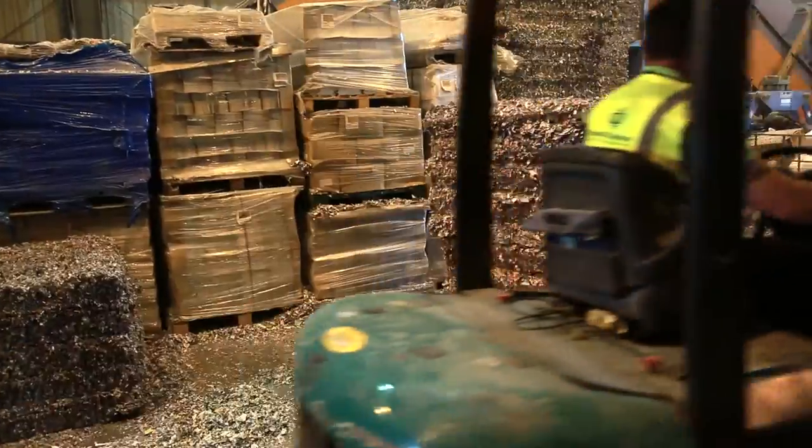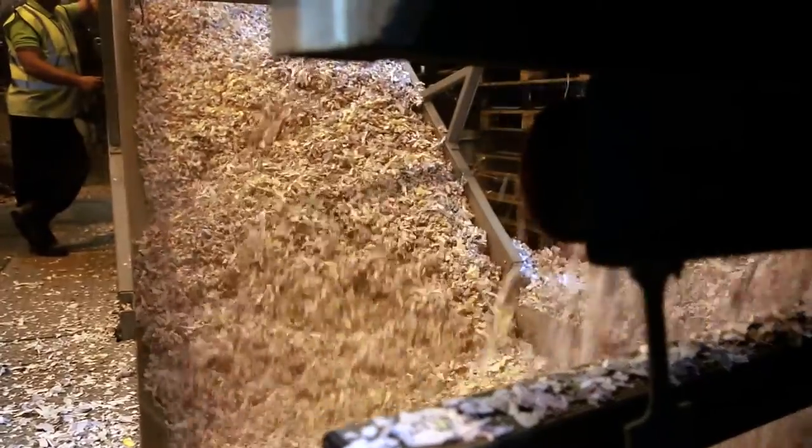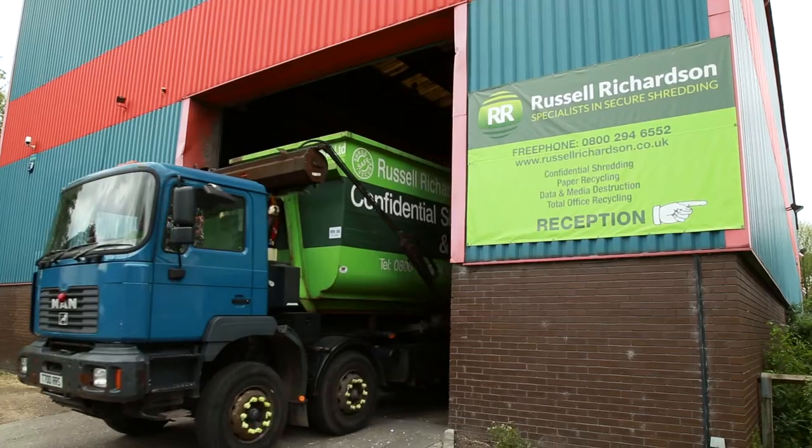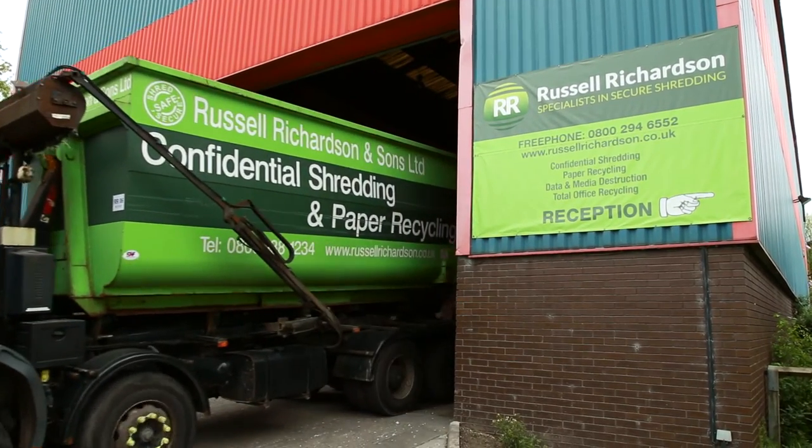The pulp mills are then converting it back into tissue product which you and I can buy back in the supermarkets or the janitorial supplies. We have a 99% recycle target and a zero to landfill target. If the product isn't recycled into another product, it will go down the waste to energy route.